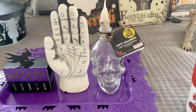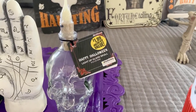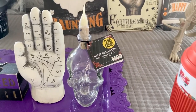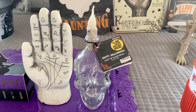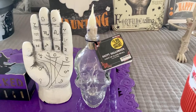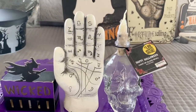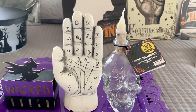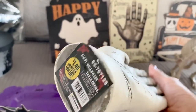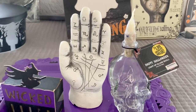Some of the stuff was from the 99 cent store. This skull — it does light up — they had it in clear and it was $1.99. I only picked up one for my display this year; I might go back and get another. They also had it in a tinted smoke black, like a fog gray, but I didn't pick that up. And I found this fortune teller hand — I thought it was so cute. It's heavy, feels almost like cement, and it was $1.49.